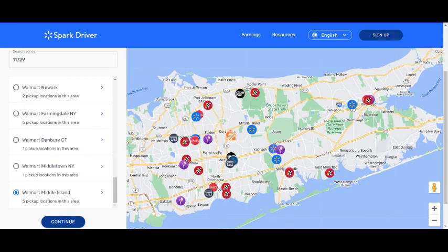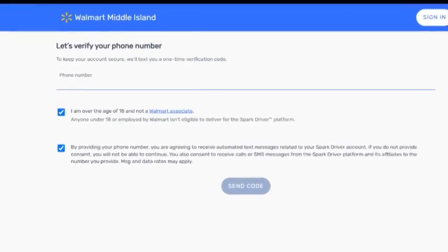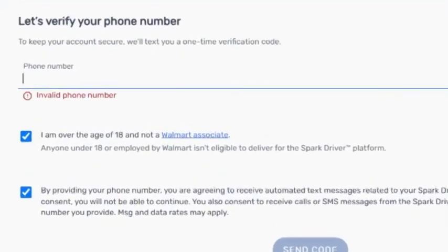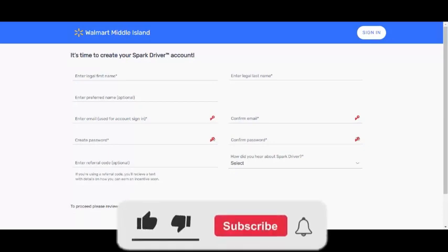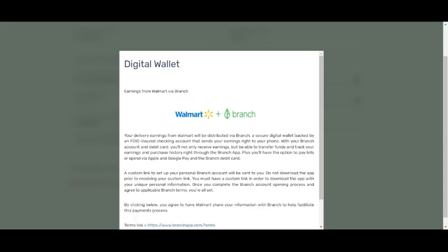When you arrive here, you're going to see 'Let's verify your phone number.' You add your phone number and click the first checkbox — make sure you confirm you're not a Walmart associate — and click both boxes. Then press 'Send Code.' They'll send you a code, you put it in and click continue. After you put in all your information, before you click continue, I want you to go to the digital wallet section. If you don't sign up for the digital wallet, it's not going to let you continue.